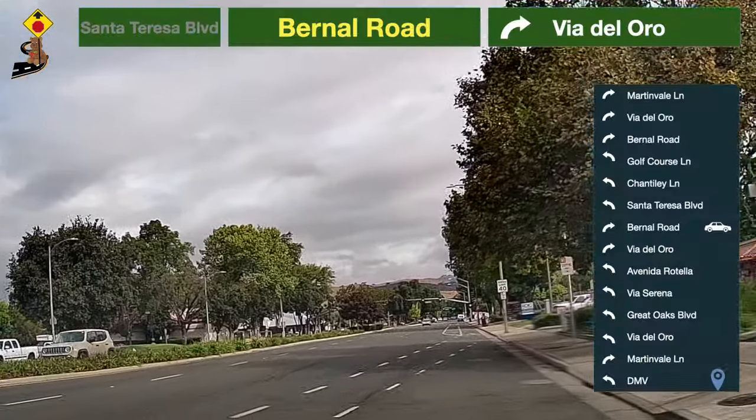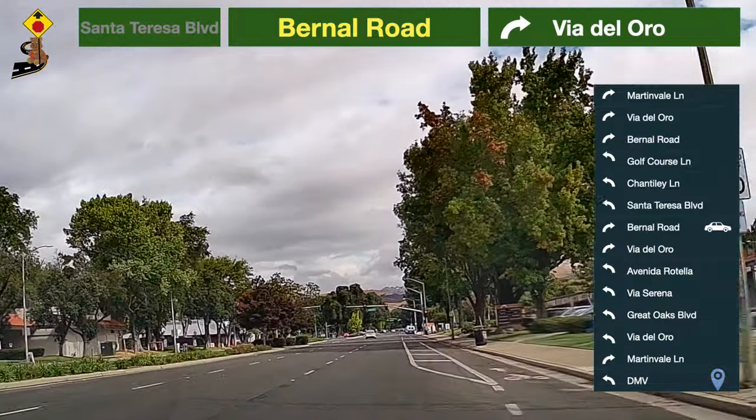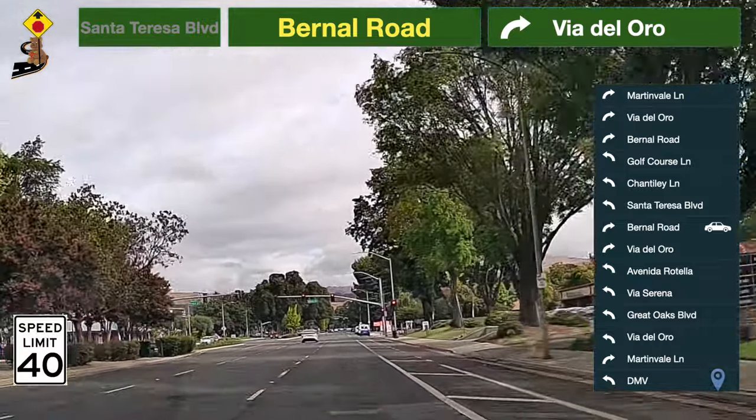When sharing the road with bicycles, maintain a safe distance of at least three feet when passing. Yield the right of way to cyclists when turning. The speed limit here is 40 miles per hour.